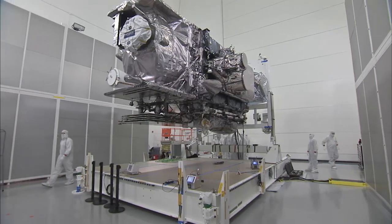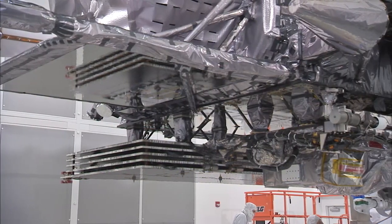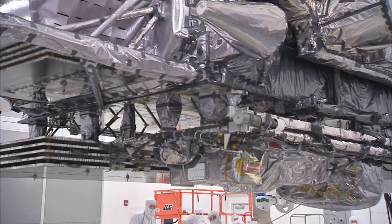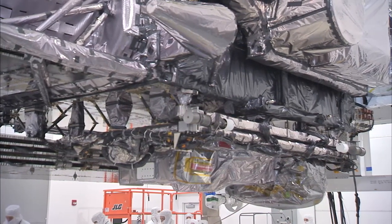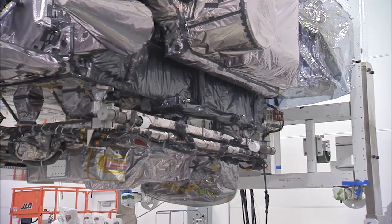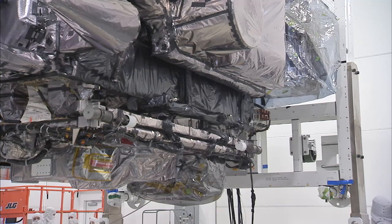But before GOES-R begins work in orbit, it must be prepared for launch. Since its arrival in August at the Kennedy Space Center, the GOES-R satellite was transported from the SLF — the Shuttle Landing Facility — over to the Astrotech Building in Titusville, where it's being processed in a large high bay.